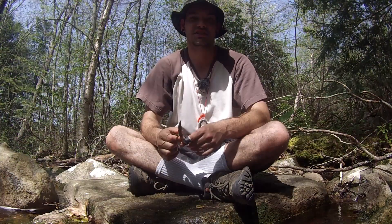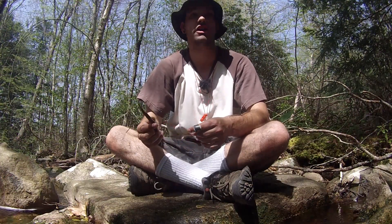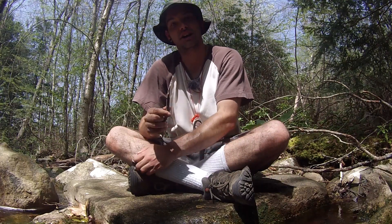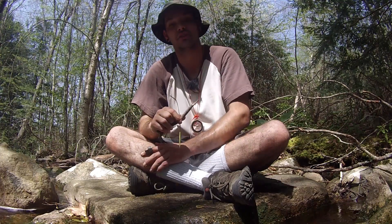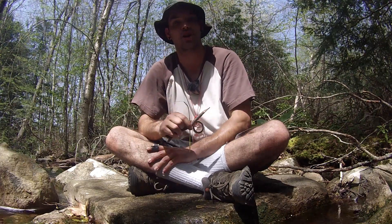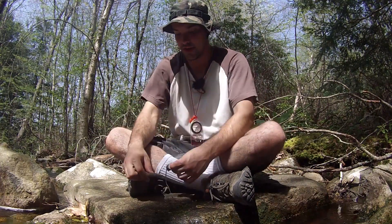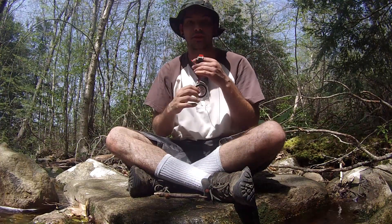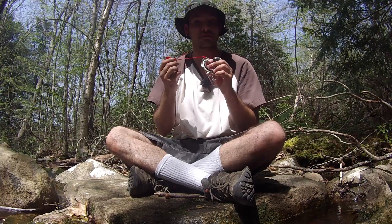Hey guys, this is Eric with Doreen Survival. Today I'm out hiking on the trail and I wanted to talk about an item that is underrated for survival. I don't hear a lot of people talk about it, but I think it's a very useful tool to have — and that item is just a whistle. I have this whistle attached to my neck here; it's just a cheap plastic whistle.